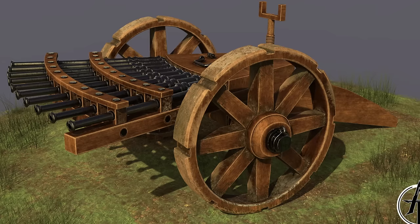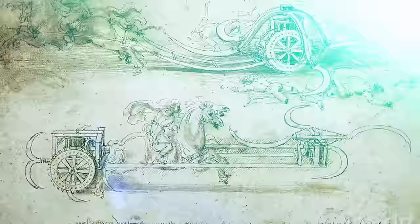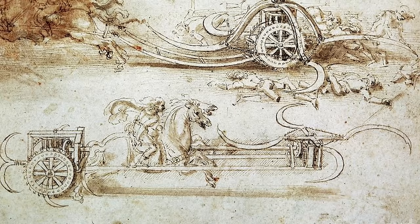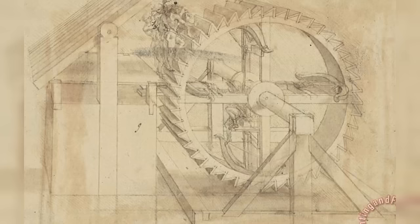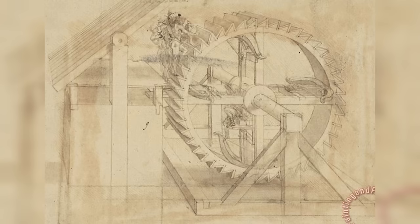A final war machine that da Vinci proposed was the Scythe Chariot — probably the most fantastical of the bunch, likely inspired by the chariots of ancient times. In essence, it was a chariot with a massive front piece with spinning scythes, and in theory this would have caused all the men in front of the chariot to get caught in the blades as the horse moved past at fast speeds. However, the design was likely too large and clunky to be of practical use. So while all of da Vinci's war machines were pretty creative, they were probably a bit too unusual to be of practical use to his patrons.